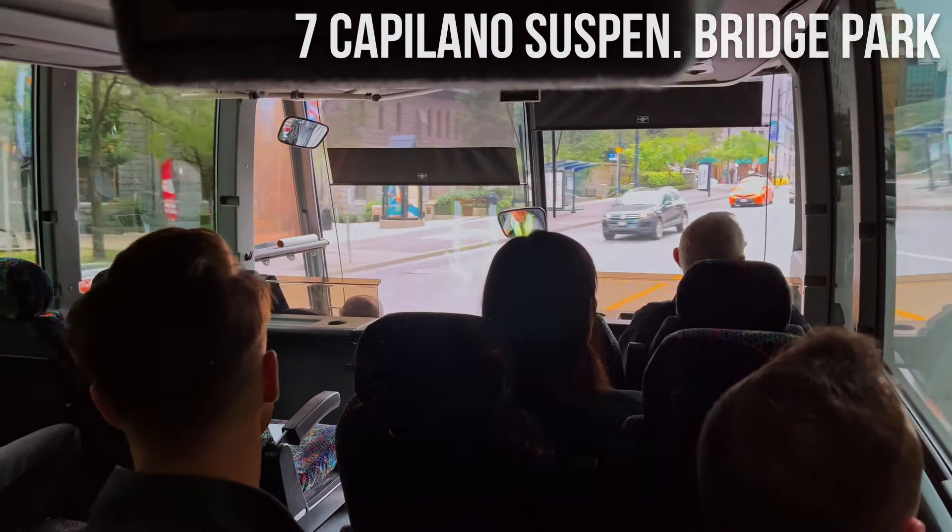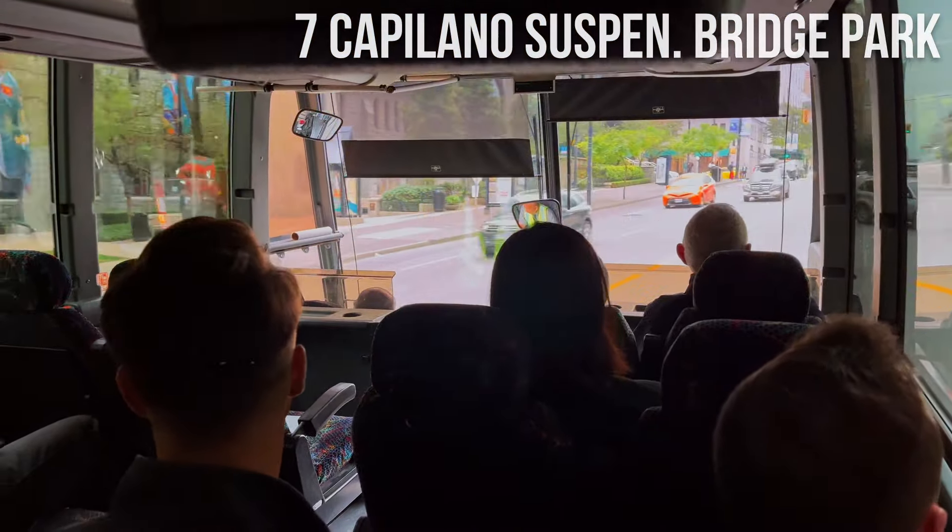We suggest hopping on one of their free shuttle buses, departing from various locations in downtown Vancouver.